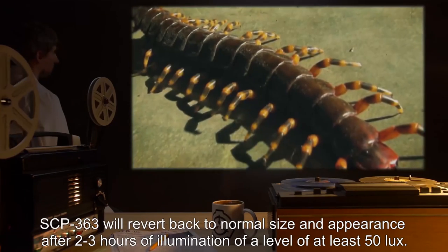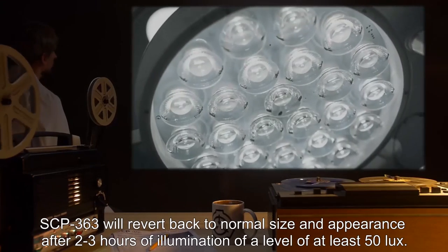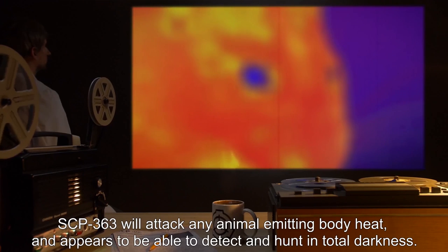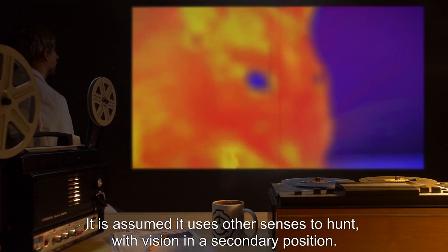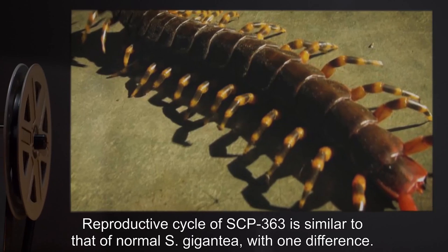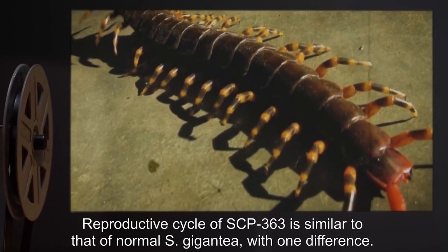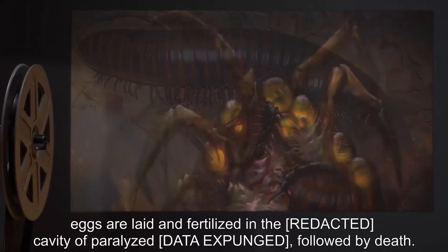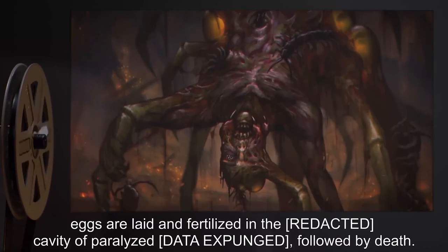SCP-363 will revert back to normal size and appearance after 2-3 hours of illumination at a level of at least 50 lux. SCP-363 will attack any animal emitting body heat and appears to be able to detect and hunt in total darkness; it is assumed it uses other senses to hunt, with vision in a secondary position. The reproductive cycle of SCP-363 is similar to that of normal S. Gigantia, with one difference: rather than in a cluster of leaves and dirt, eggs are laid and fertilized in the cavity of a paralyzed [data expunged], followed by death.